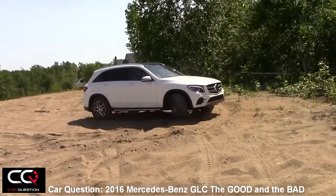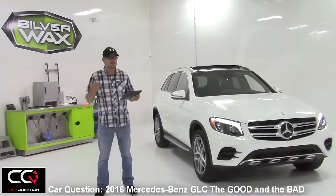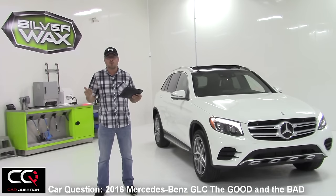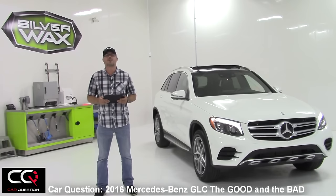Well done Mercedes-Benz — the GLC is a great car. What do you think? Do you like it? Do you like the style? Feel free to subscribe to CarQuestion because we're ready to give you more.